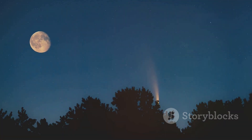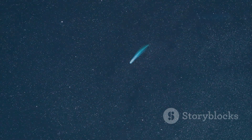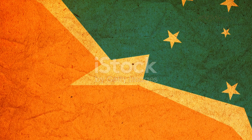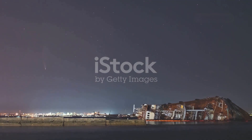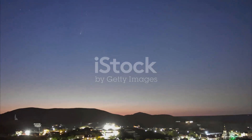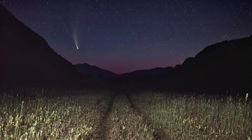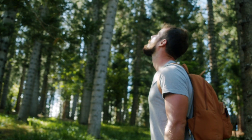Some comets return after a few years, while others, like 2023A3, come from the farthest reaches of the solar system and may not return for thousands or even millions of years. These cosmic travelers provide a unique connection between the past and the present, allowing us to witness a relic of the early solar system in real time. As Comet 2023A3 brightens the autumn sky, don't miss your chance to catch this rare celestial visitor. Prepare your binoculars, find a dark spot, and enjoy the show. And as always, keep exploring.